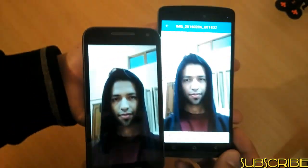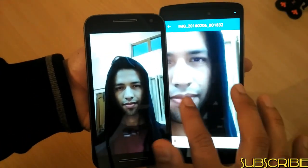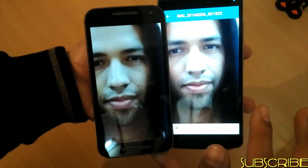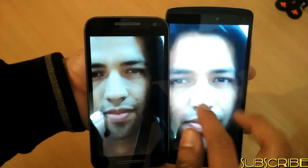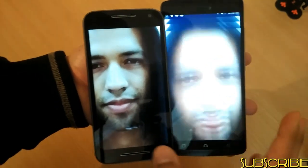As far as the front camera is concerned, the K4 Note performs slightly better than Moto G3. It's not a big difference, but it's a difference you can see easily, and on zooming in, K4 Note clearly has a better front-facing camera than the Moto G3.